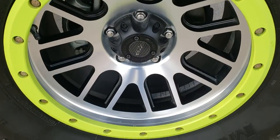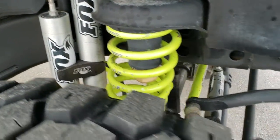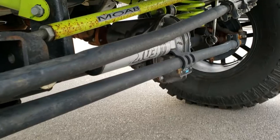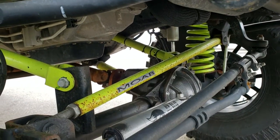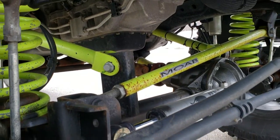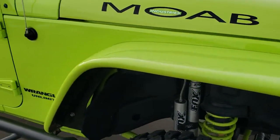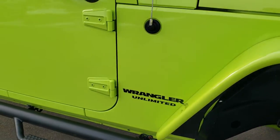The passenger side rims are in pretty nice condition as well. Everybody always likes to look at the suspension on these — no leaks or anything on the engine there. And as you go down this side of the Jeep, it's very clean.